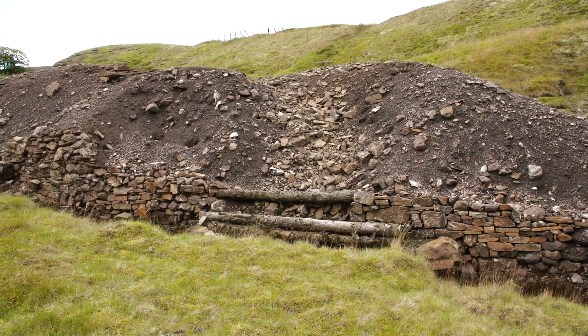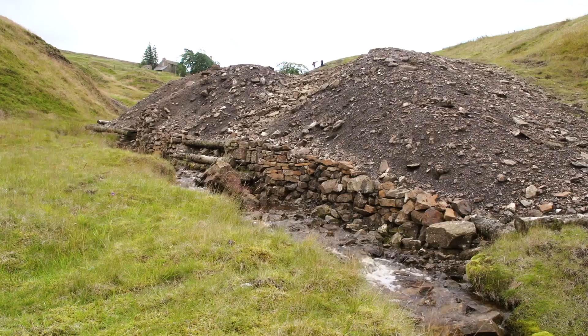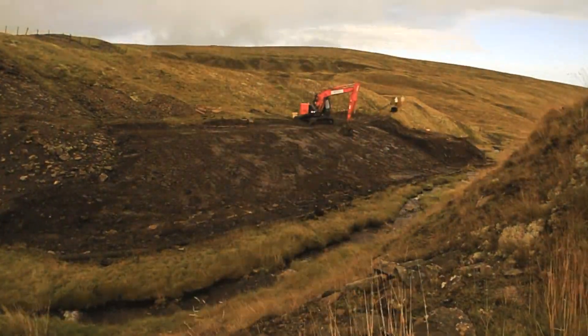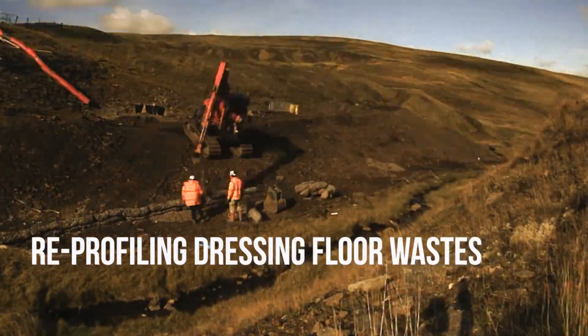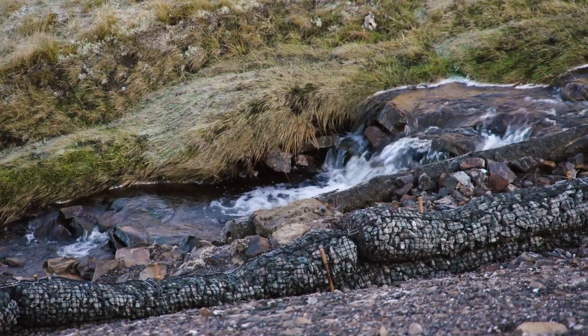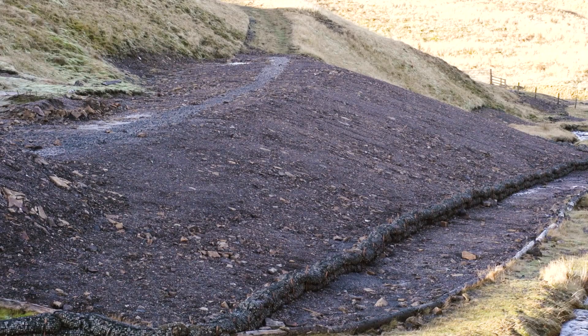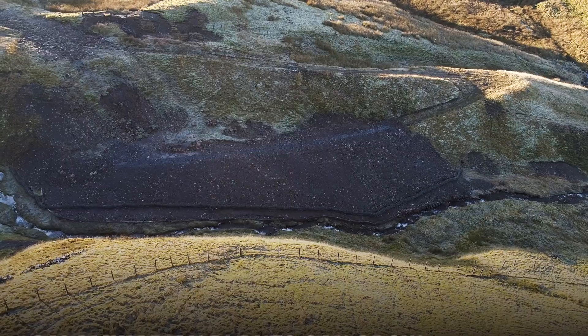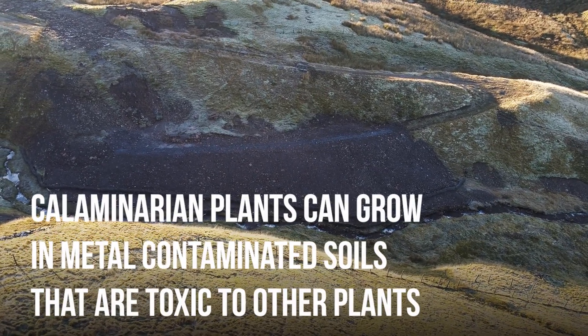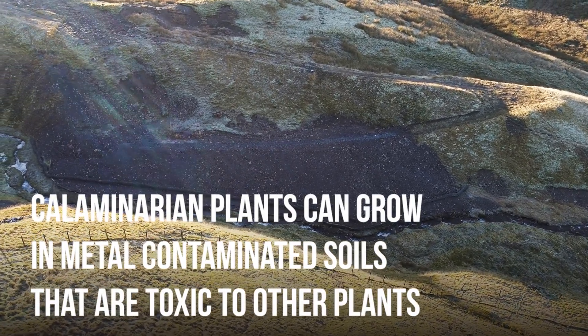On the bottom of the site on the floodplain, there was a big area of spoil where the old dressing floor of the mine was. That spoil has all been moved back up slope away from the river so it'll be stable in the long term, and some big rock rolls have been put along the bottom to protect the toe of the slope. Then hopefully specialist plants will recolonise and form an area of interesting calaminarian habitat on that area.